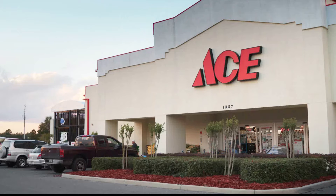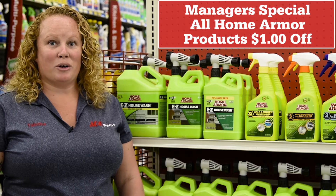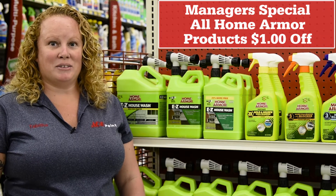Ace is the place with the Helpful Hardware, folks. Spring cleaning is here, and Home Armor is the answer, inside and out.